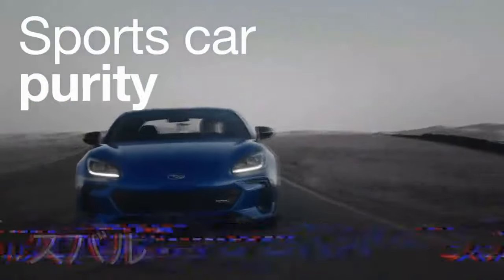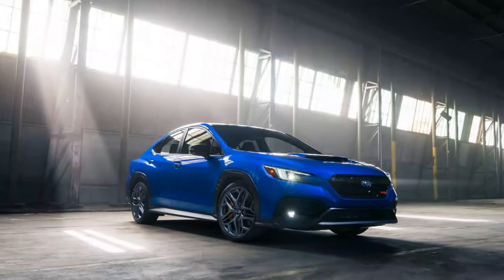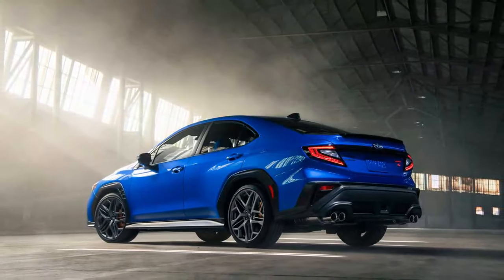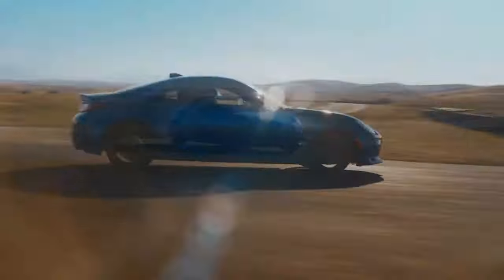Inside, the changes are more striking. The Recaro seats now feature bold blue leather accents that add a vibrant touch to the cabin. Additional blue detailing appears on the doors, console, and steering wheel. The Recaro seats offer a snug fit, providing excellent support during spirited driving. The TS comes standard with an 11.6-inch Starlink infotainment system, now paired with Subaru's first 12.3-inch digital gauge cluster. While the cluster's graphics could be sharper, it's clear and can display a full-color map, including Apple CarPlay integration.